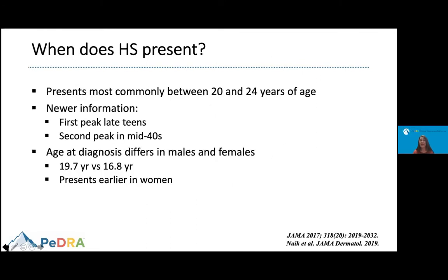When do we see HS presenting? It is more commonly seen in the early 20s, between the ages of 20 and 24. Newer information published recently showed that there are two peaks of presentation: the first peak in the late teens, and the second peak in the mid-40s. The age of diagnosis is a little bit different between males and females, with earlier presentation in women.